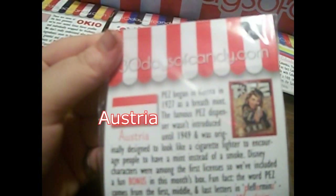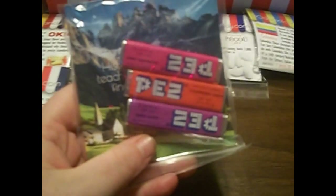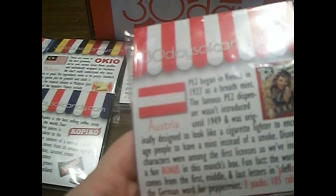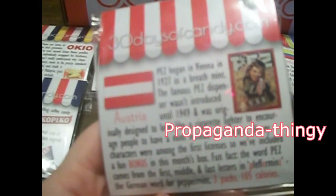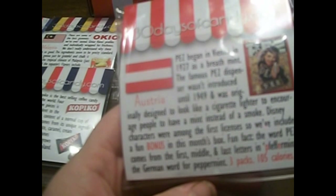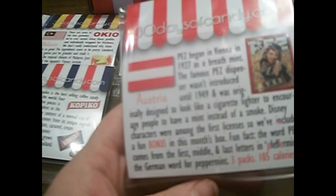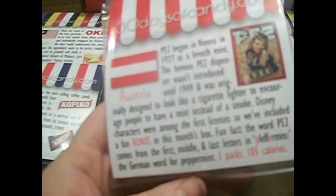The next one is from Austria — oh yeah, this one is the Pez! I wasn't aware Pez came from Austria. The famous Pez dispenser wasn't introduced until 1949, and was originally designed to look like a cigarette lighter to encourage people to have a mint instead of a smoke — an anti-smoking sort of propaganda thing. They included a bonus Disney character Pez dispenser. Fun fact: the word Pez comes from the first, middle, and last letter in Pfefferminz, the German word for peppermint. So I have reloads for this Pez dispenser — that's pretty cool.